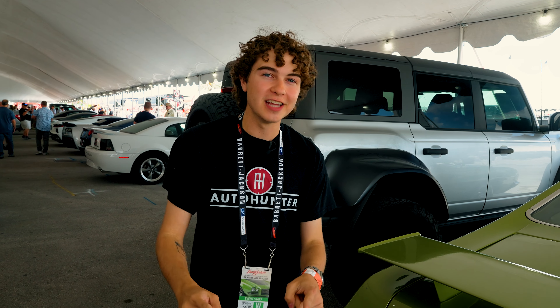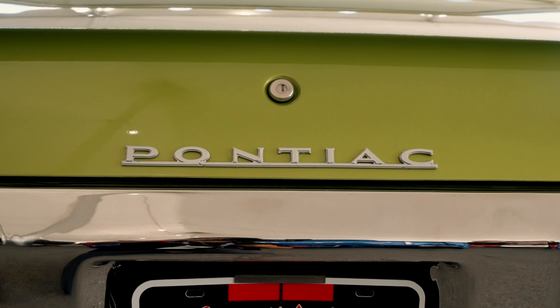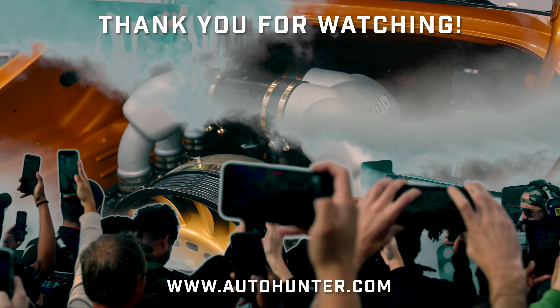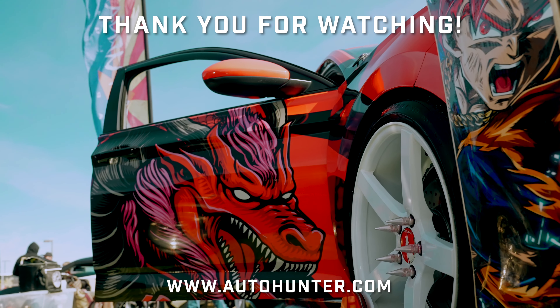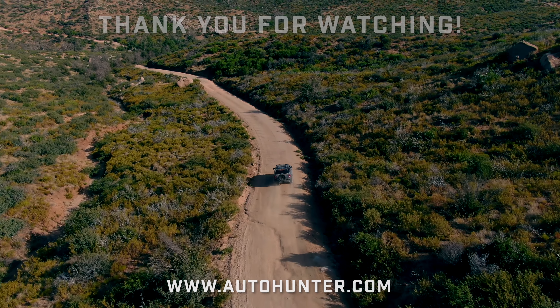We had to bring you guys this one. Let us know if you learned something new, because I definitely did when I was pulling the research for this car — it's got a lot of history to it. Let us know down in the comments if you enjoyed, and thanks for watching. We'll see you next time.